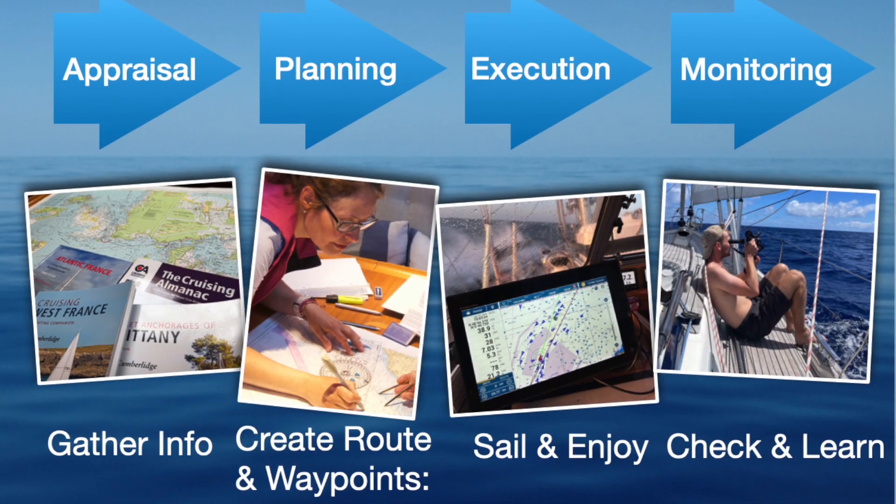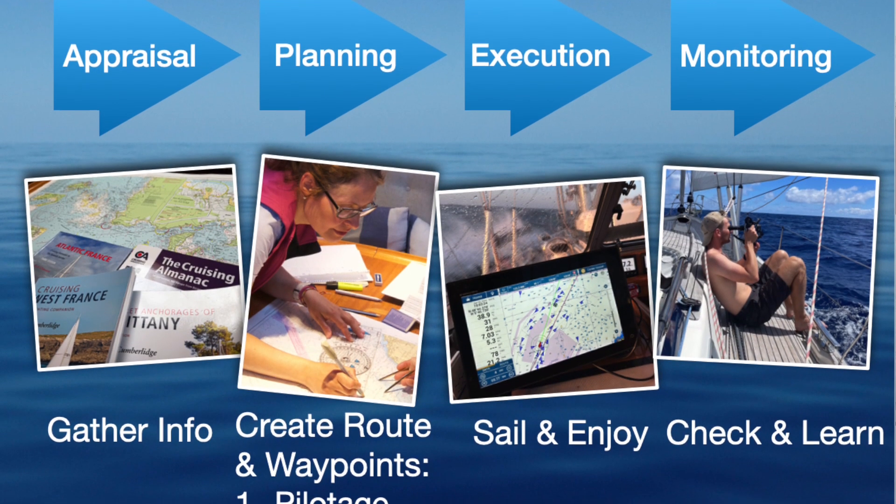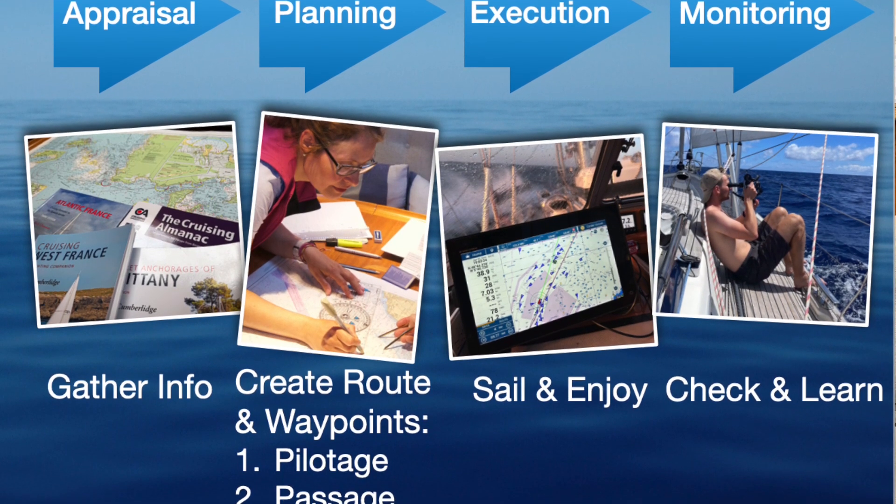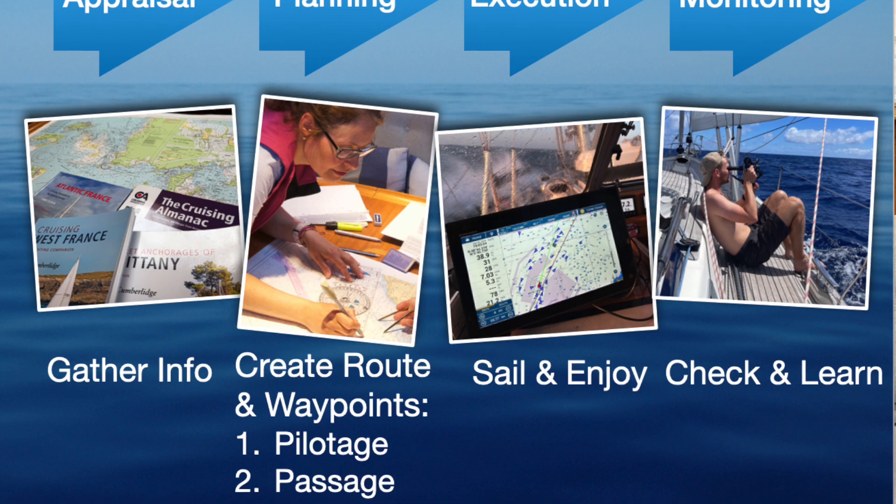I will show you how I do passage planning, following the IMO and the RYA regulations that you should do it in four phases: appraisal, planning, executing, and monitoring.